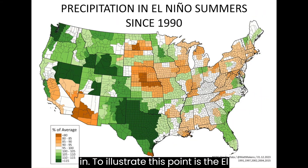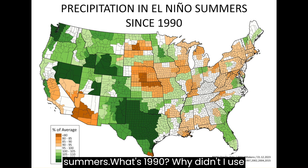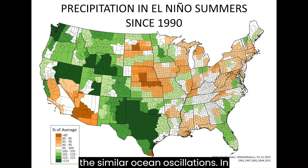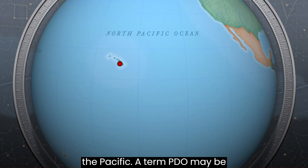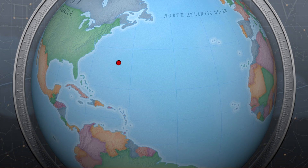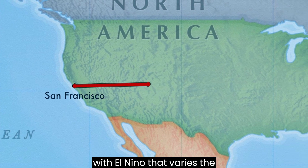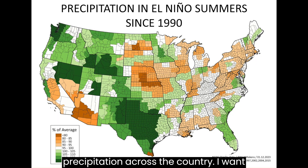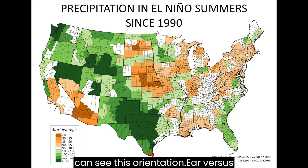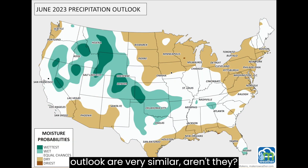To illustrate this point, here is the El Niño summer analysis I ran, grabbing El Niño summers since 1990. Why not years prior to 1990? I want to capture similar ocean oscillations in addition to El Niño — that would include the PDO in the Pacific and the AMO in the Atlantic. As the PDO and AMO interact with El Niño, that varies precipitation across the country. I want to capture the most recent 30 years, which is why I started since 1990. And you can see this orientation versus May's precipitation and the June outlook are very similar.